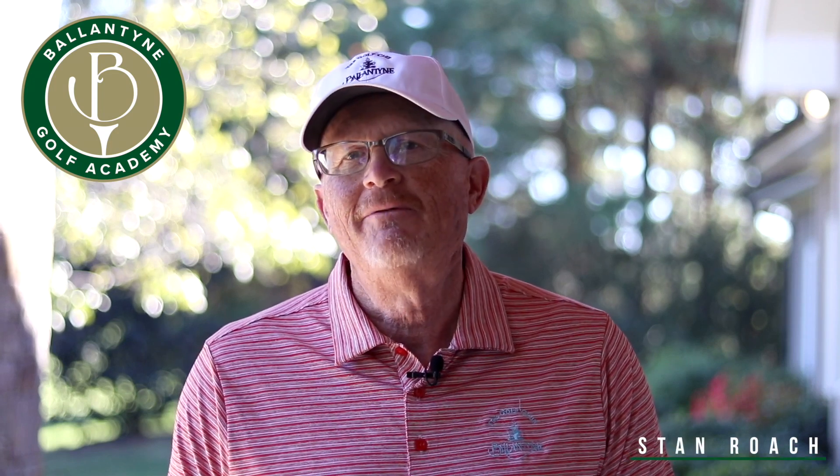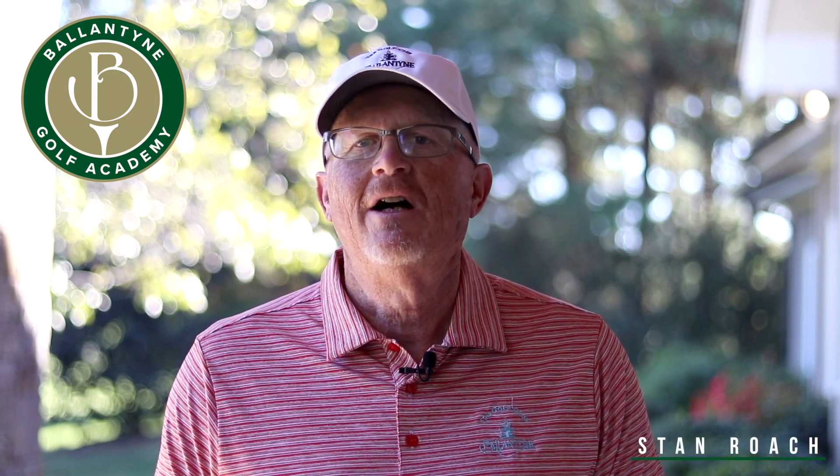Hi, I'm Stan Roach and I'm a club fitting specialist at Ballantyne Golf Academy. I'm humbled by being recognized by Golf Digest as one of America's 100 best club fitters and as a top 100 club fitter from Ping.